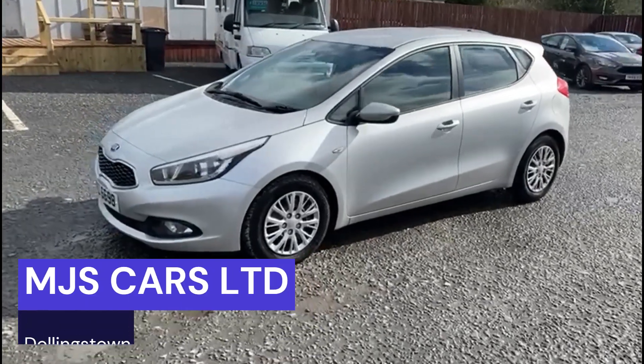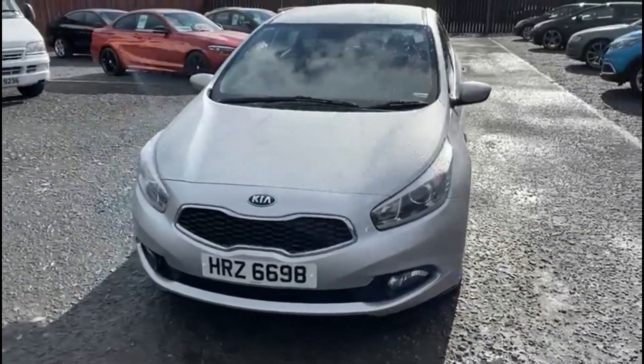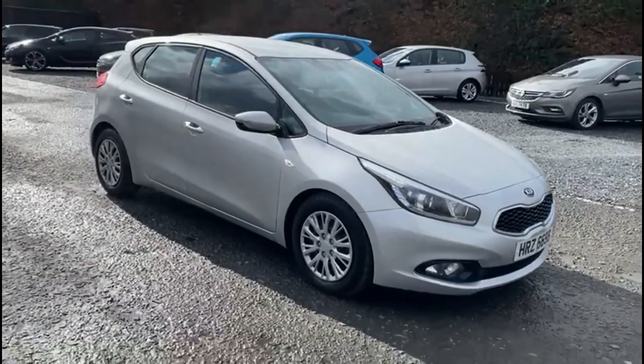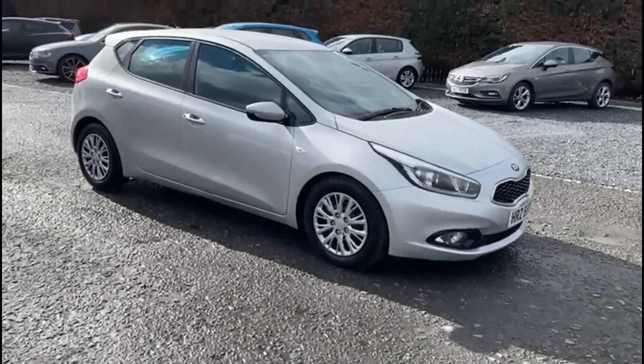Hi everyone, Nathan here from MJS Cars. Today I'm going to show you around this 2012 KSE. It is the 1.6 diesel model, comes in this excellent metallic silver.